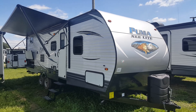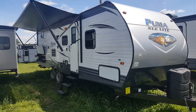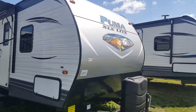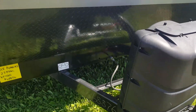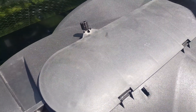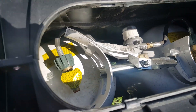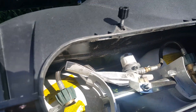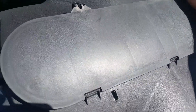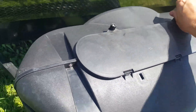It's got a front queen bed, rear double-over-double bunk beds, and a large power slide out, plus an outside kitchen. Like most of the ones we order, it has the front diamond plating to prevent stone chips. The propane tanks have a hard plastic cover with an easy-access tab so you can open and close without removing the cover. There's a dual changeover for propane — a primary and secondary tank — and it'll automatically switch to the secondary if the primary empties.